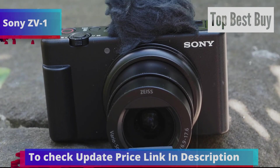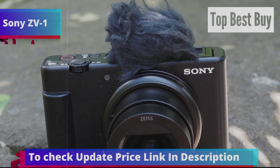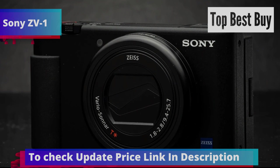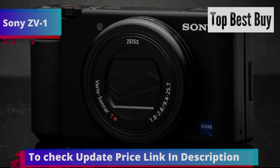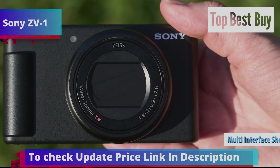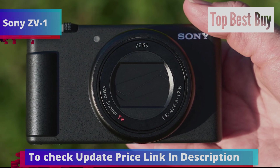The ZV-1 is user-friendly, featuring a simple menu system and intuitive controls. The customizable C1 button lets you quickly switch between photo and video modes, adjust exposure settings, or activate the background blur mode. The multi-interface shoe allows for external accessories like microphones or lights, adding to its versatility.